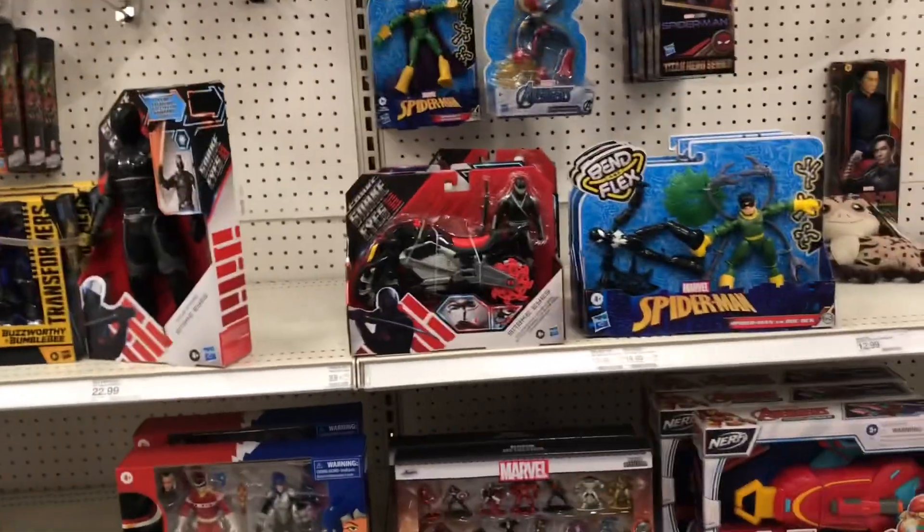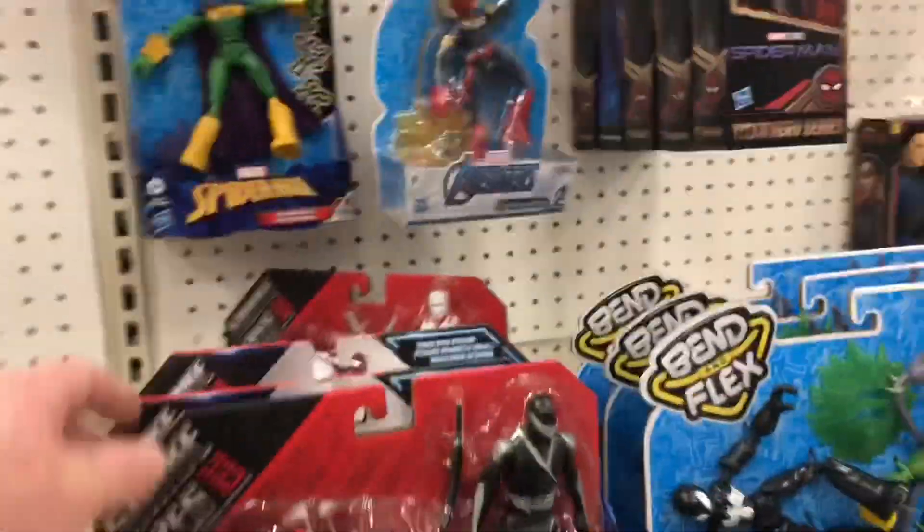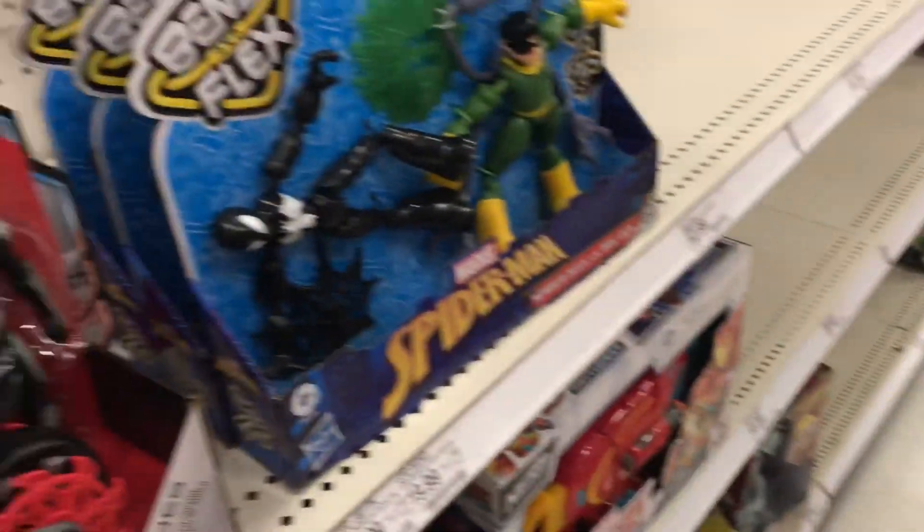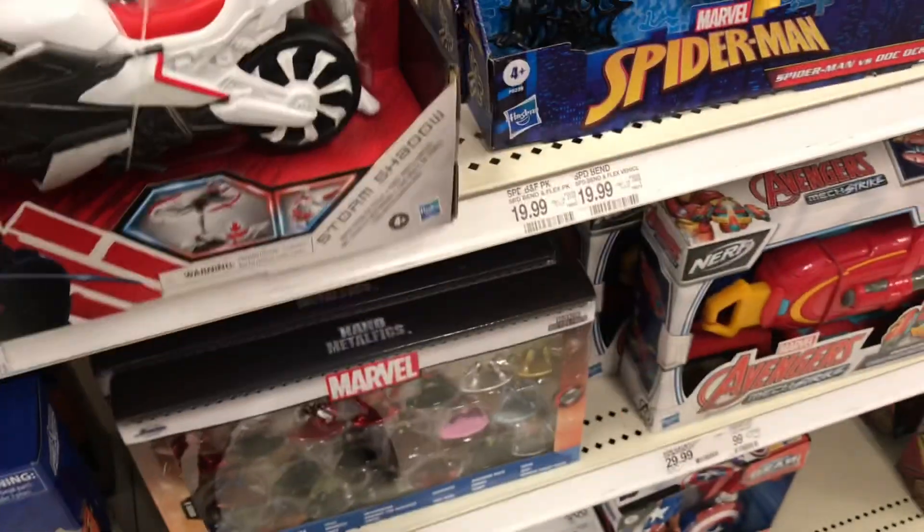G.I. Joe — got these weird little motorcycle versions of the snake guys. I don't want them but they're kind of interesting.